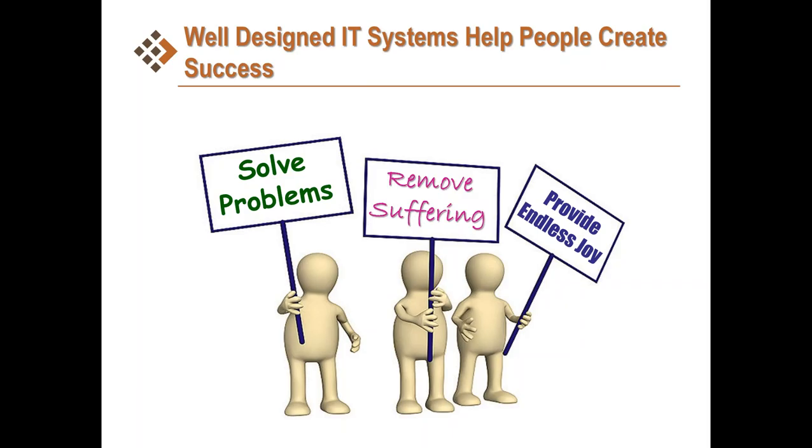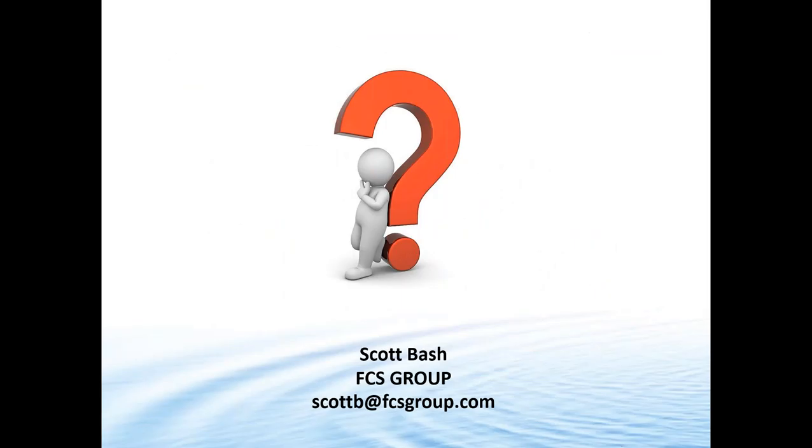With that, I'm going to pass it back to David and we have a few minutes for questions. Just a reminder: if you have questions, please type them into the question box on the side panel of the GoToWebinar screen and I will be able to ask them directly to the presenters.